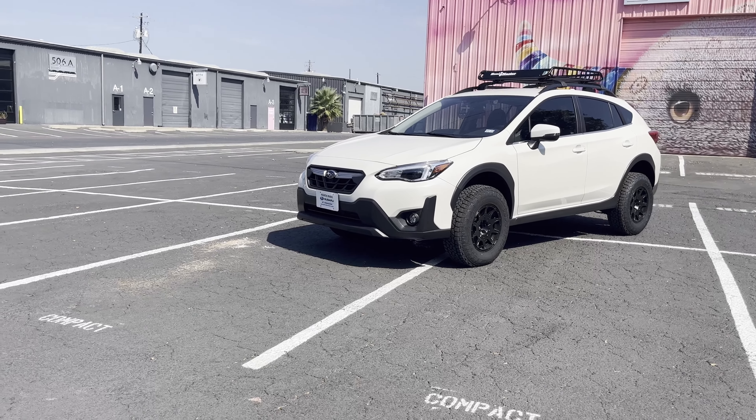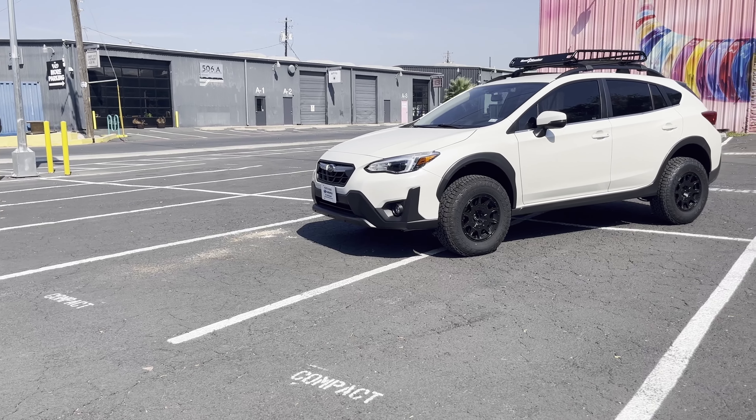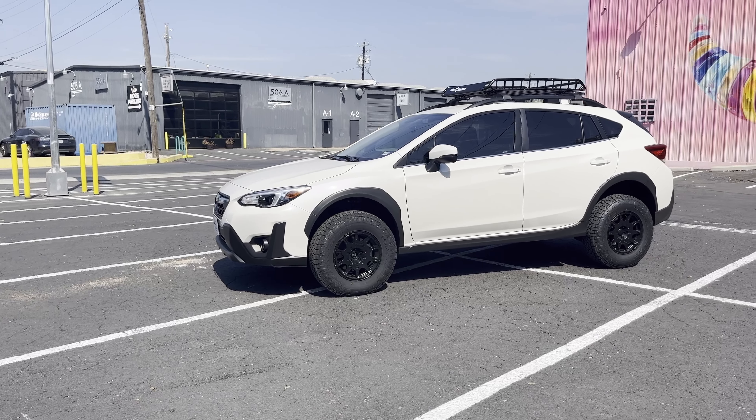You may have noticed that the car is sitting a little bit taller. I did install the ADF 1.5-inch lift kit, and I think it looks great.